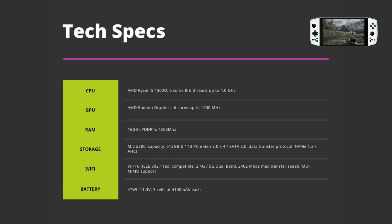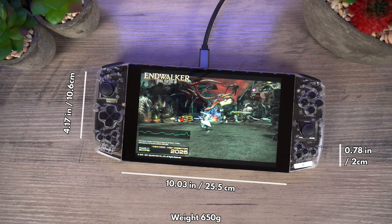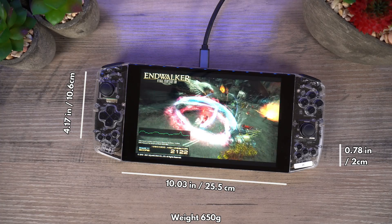There will be a choice of 512GB or 1TB of M.2 PCIe NVMe SSD. It has Wi-Fi 6 and Bluetooth 5 support for wireless connectivity. And finally there is a 4100mAh battery.